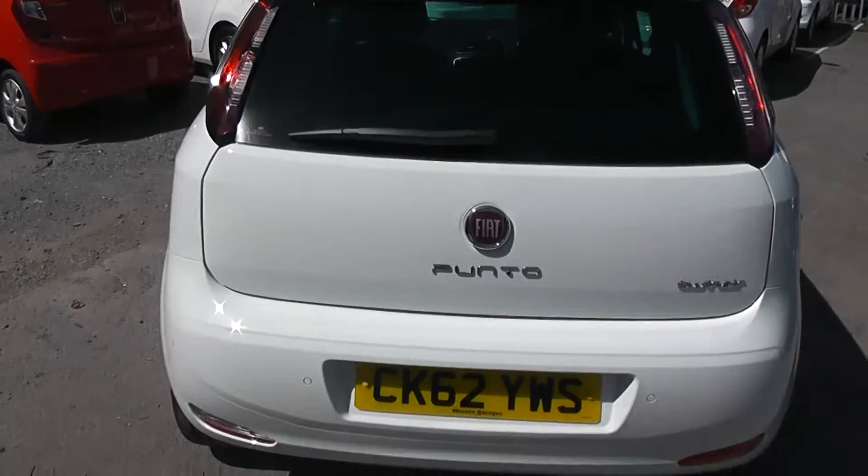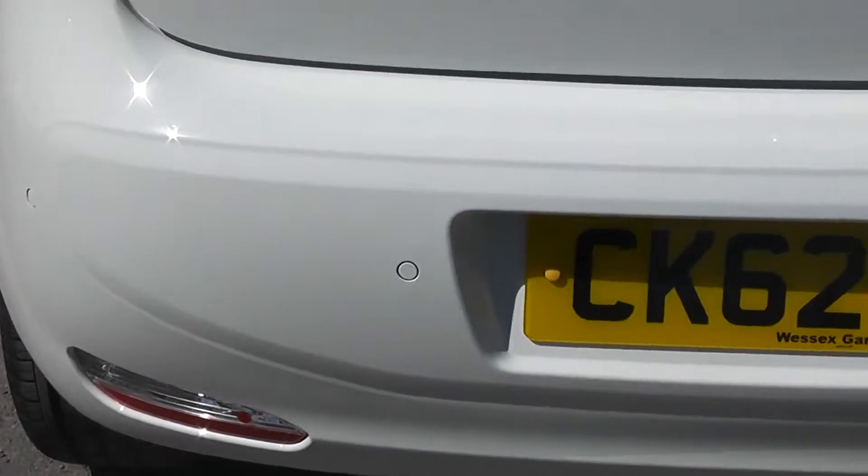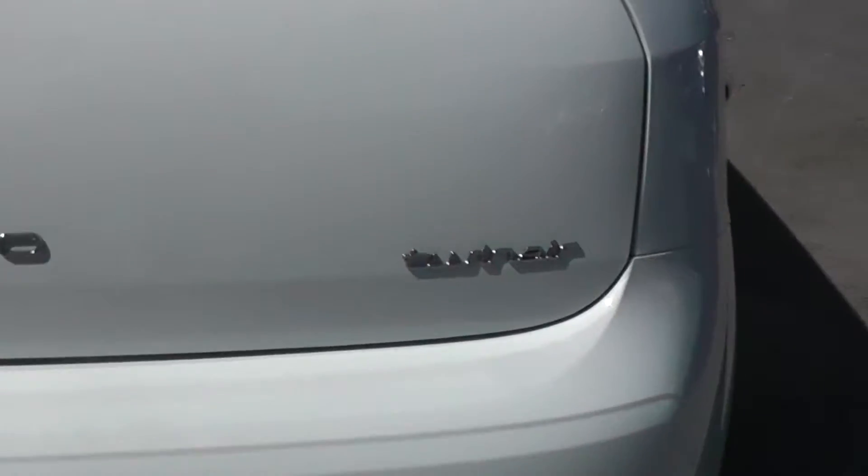Moving round to the boot, as you can see, bodywork is in excellent condition all round. It also has rear parking sensors and there's the Twin Air badge.